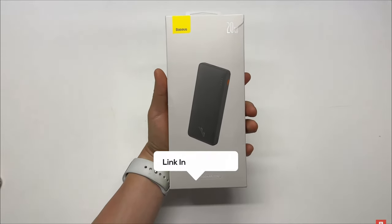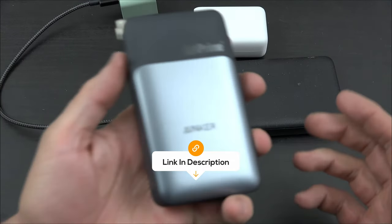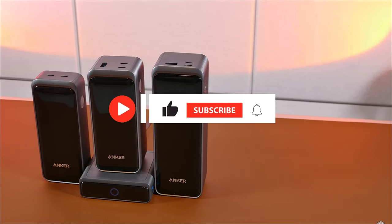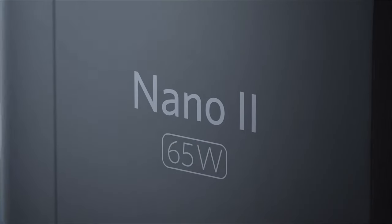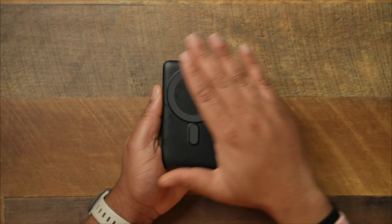As mentioned earlier, you can find the best prices for each of the power banks in the description, so you don't have to spend your time searching for them yourself. If you enjoyed the insights, hit like, subscribe and tap the bell for more videos. Thanks for joining us today, and until next time, stay connected and stay tuned for more tech insights.